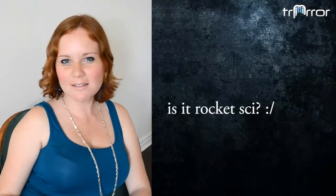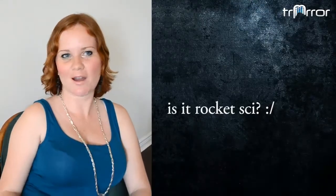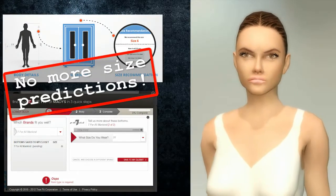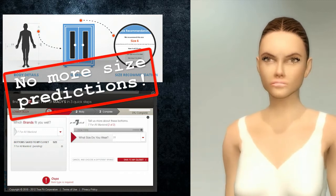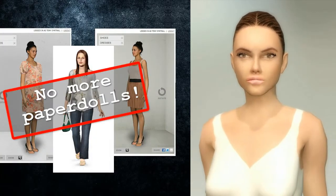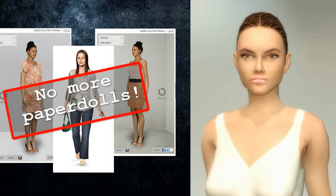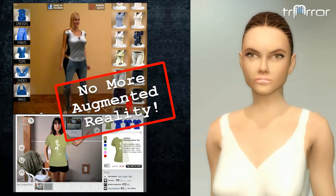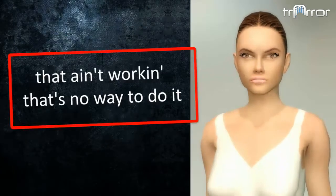Really, is it rocket science to give me an online fitting room? How difficult can it possibly be? No more size predictions — I wear different sizes of the same brand. If comparing sizing charts worked, we wouldn't have this problem. No more paper dolls — there's absolutely no fitting aspect, it's just a toy and a sales gimmick. No more augmented reality — that's like holding a hanger in front of yourself. These companies just take shortcuts.